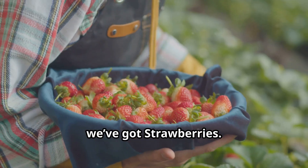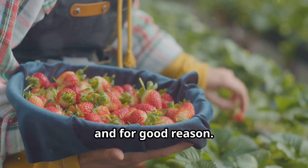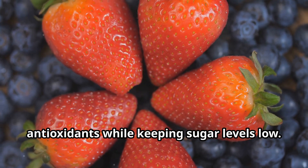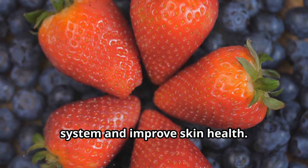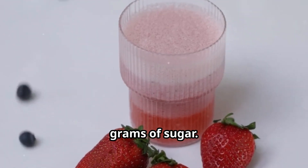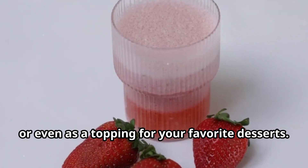First up we've got strawberries. These little red gems are a favorite for many and for good reason. Not only are they delicious but they pack a punch with vitamins and antioxidants while keeping sugar levels low. They're also known to boost your immune system and improve skin health. A cup of strawberries has just about seven grams of sugar. You can enjoy them fresh, in smoothies, or even as a topping for your favorite desserts.